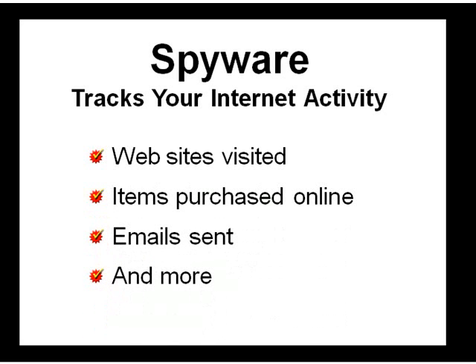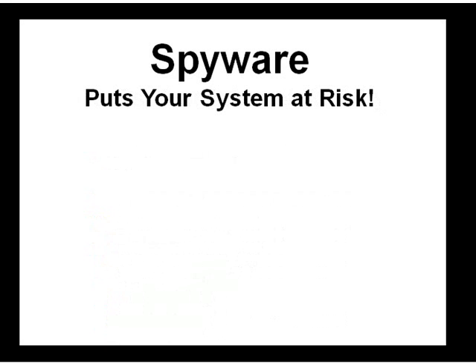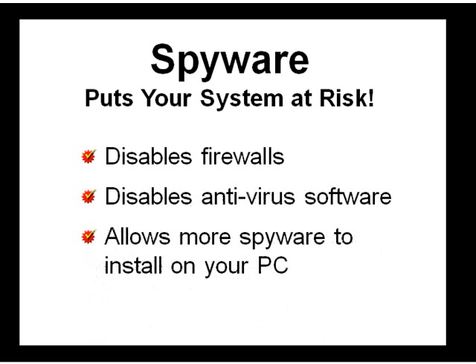Spyware is software that is installed on your PC, typically without your knowledge, for the purpose of logging and tracking your computer activity, websites visited, and items purchased online, emails sent, and more. Spyware programs can also put your system at risk by disabling your computer's firewall and antivirus programs, allowing even more spyware programs to be installed on your computer.